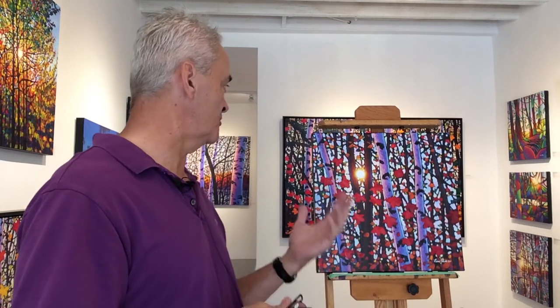In this main room we have all originals — I think there are 30 or 31 originals here. In the second room back we have hand-embellished giclées, some regular giclées, and then our small framed canvas giclées. That's how we've got the gallery set up.